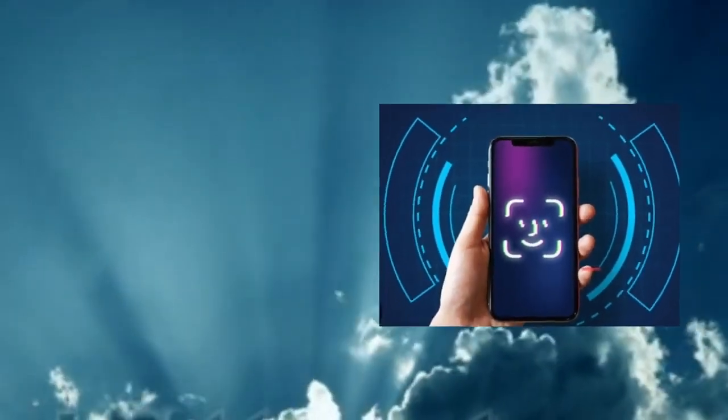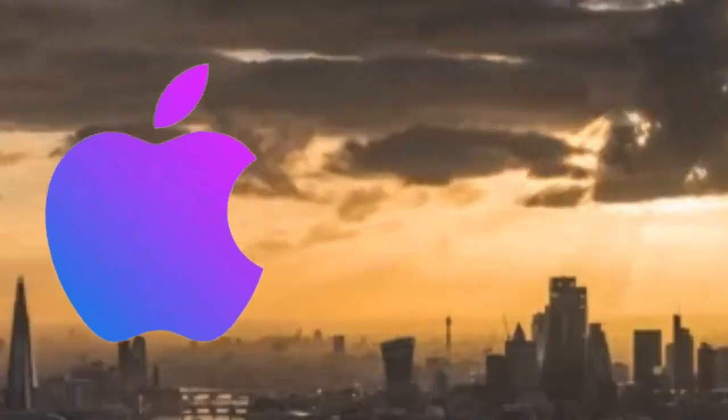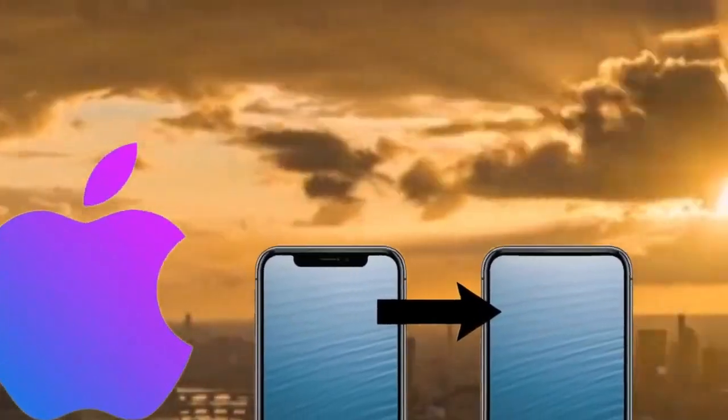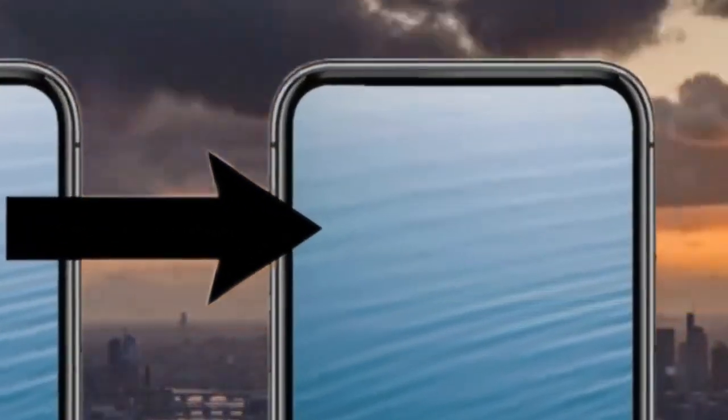This will probably be Apple's last premium model to include a circular cutout for the front-facing camera. Apple is then expected to adopt under-display cameras in 2027's Pro iPhone models for a true all-screen appearance.